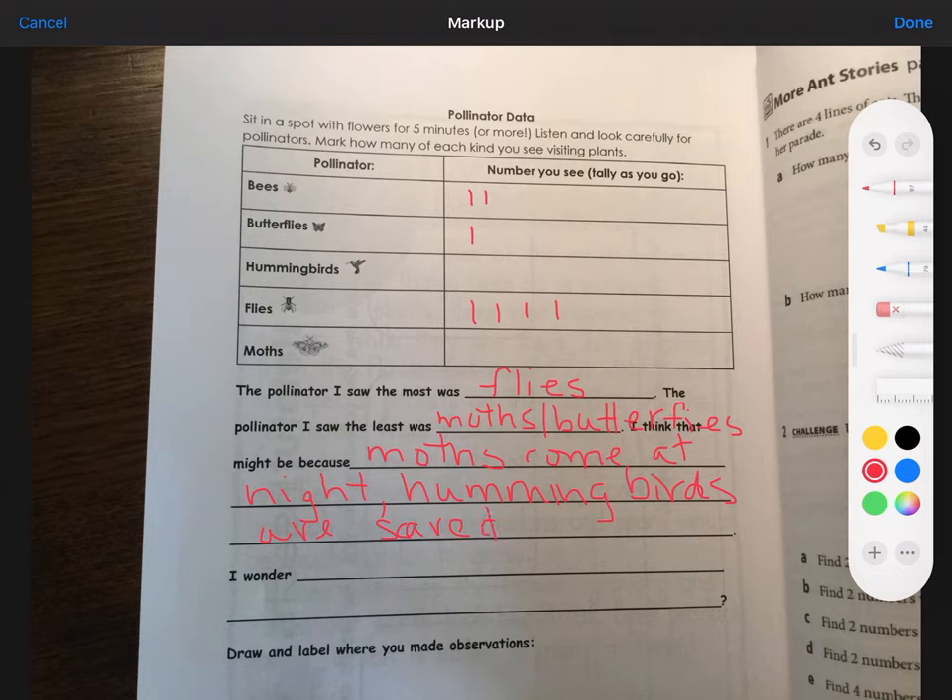Remember that we are trying to practice our writing. So if I'm writing 'hummingbirds are scared of me,' I want to be sure I'm using my best spelling. If I see the words right up on the page, I can copy them down and spell them correctly. I wonder — maybe I could say, 'I wonder if flies like different plants than bees.'